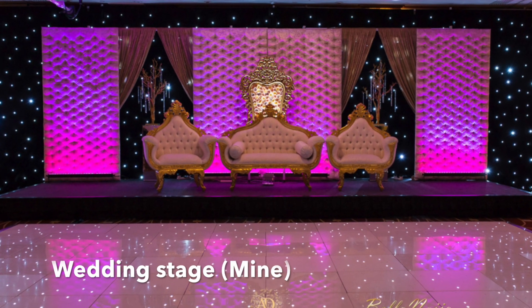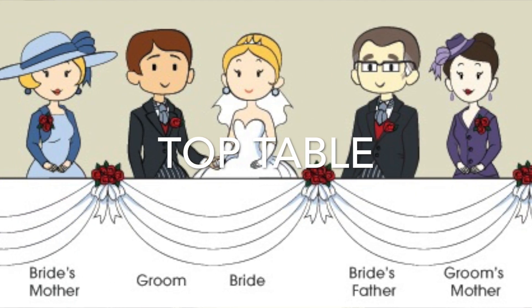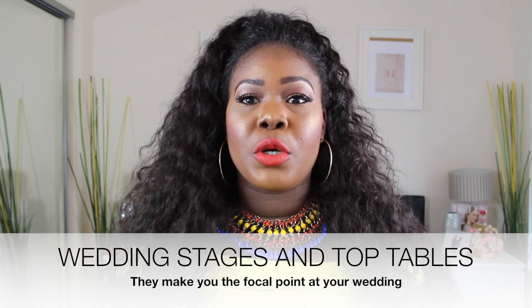The first thing you could use to jazz up your wedding reception is a stage. A wedding stage is literally a raised area where you and your husband sit. Some people have top tables where the whole family sits — whatever floats your boat. But having a stage is really good because it sets you apart from the rest of the floor, you're central, and everyone is focused on you. It's so important to get a stage for your wedding if you can.